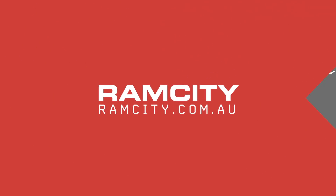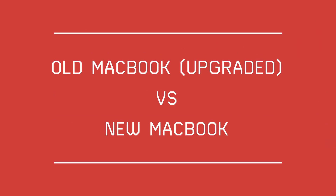Should I upgrade my old Mac or should I buy myself a brand new Mac? That's a question we commonly get asked on our service desk, so we thought to ourselves, let's do a face off. Hey, this is Rod from Ram City and today we're going to be doing something a little different.